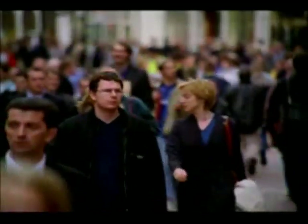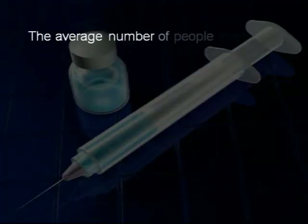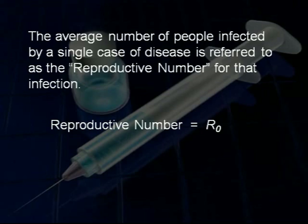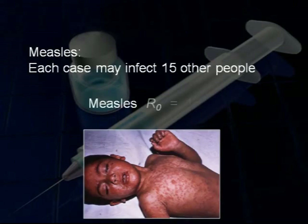So how many people need to be immune before herd immunity works? In order for an outbreak to develop, a person with the disease will have to infect on average at least one other person. The average number of people that will be infected by a single case of disease is sometimes referred to as the reproductive number for that infection. Some diseases like measles are highly contagious, and each case will infect an average of 15 other people, so its reproductive number is 15.